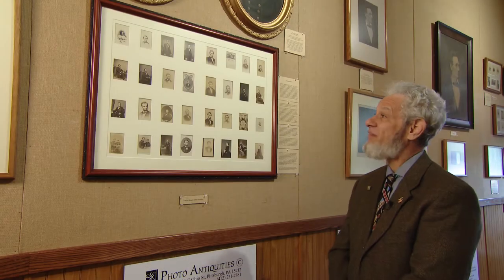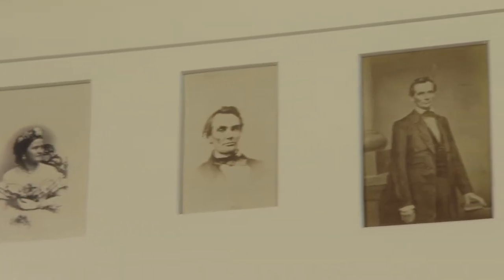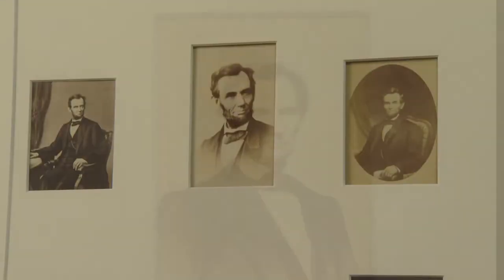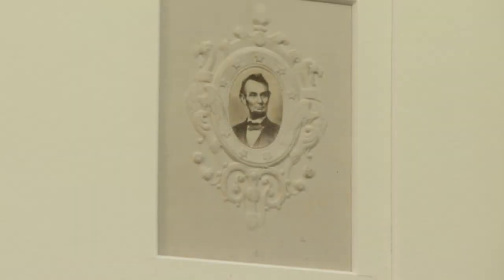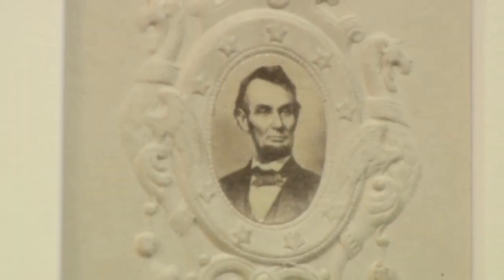This is one of my favorite pieces here. This is a collection and collage taken between 1860 and 1865 of Lincoln and his family. It is one of the largest collections of Lincoln put together in one frame. The mounting process took about three months to ensure everything was archivally mounted, archivally matted, and archivally framed.